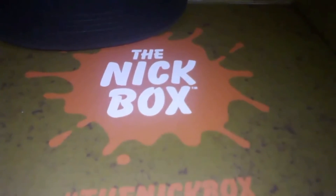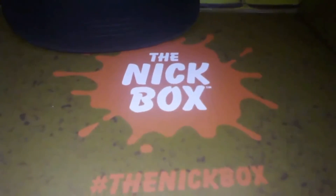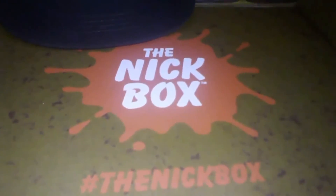Alright guys, let me know in the comments below if you subscribe to the Knickbox. What have you liked from any of the boxes? Tell me in the comments below. Alright, see you guys next time!